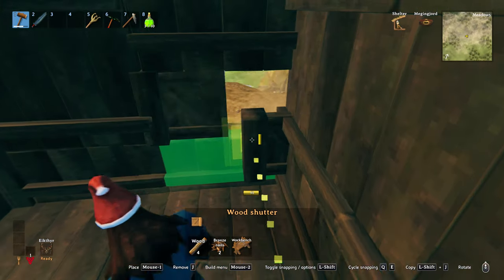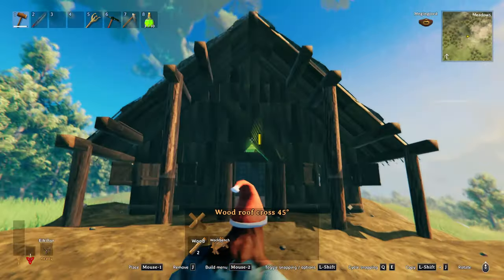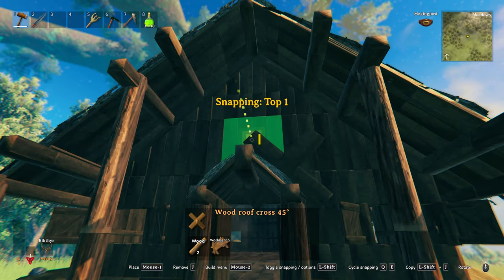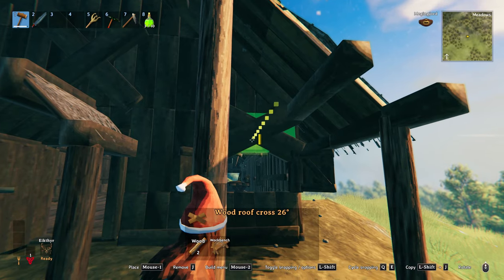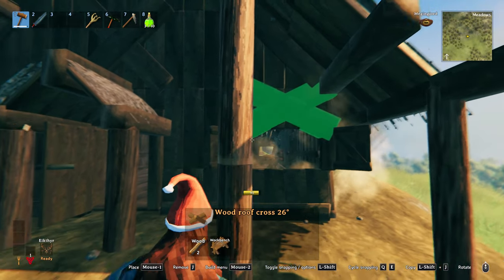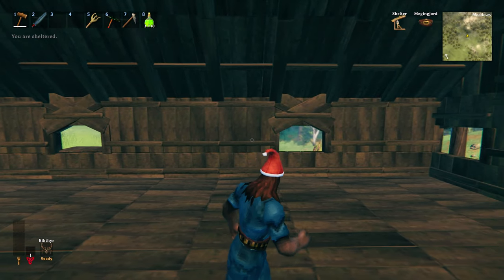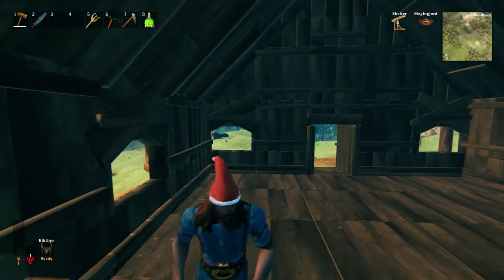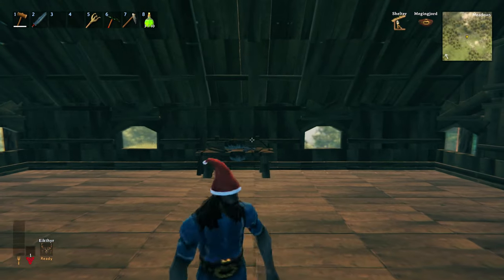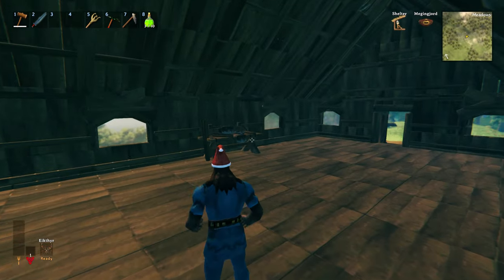For small windows, a nice way to add to the realism is by using the wooden shutters. To give plain walls a lot more character, the 45 degree cross sections are ideal. To further change the look of your windows, you can also use the 26 degree cross sections — they will intersect into the walls above your windows, changing the shape of them. You may prefer this look with or without the wood shutters. I wanted to include this option because the wood shutters you may not have access to if you have not got to the black forest yet.